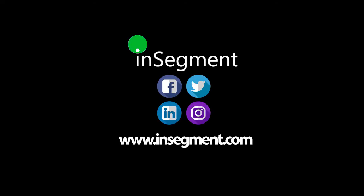So if you want to get more tips like this, definitely follow us on social and check us out at insegment.com.